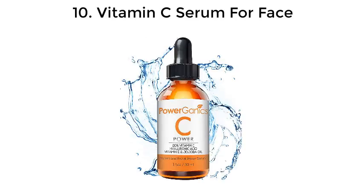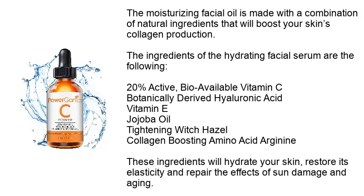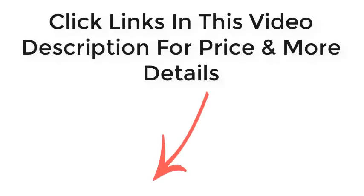Number ten: vitamin C serum for face. C Power has developed this nourishing anti-aging facial serum to help your skin become firmer, tighter, smoother, and visibly healthier. The ingredients include 20% active bioavailable vitamin C, botanically derived hyaluronic acid, vitamin E, jojoba oil, tightening witch hazel, and collagen-boosting amino acid arginine — to hydrate your skin, restore its elasticity, and repair the effects of sun damage and aging. Click the links in the video description for price and more details. Thanks for watching.